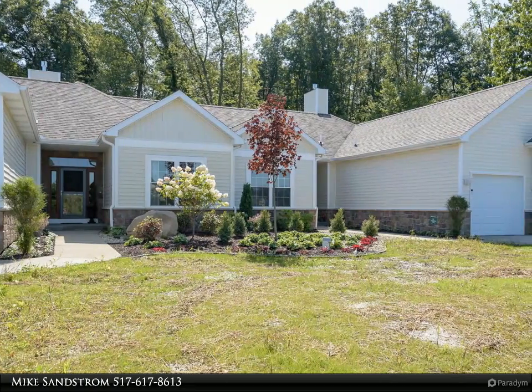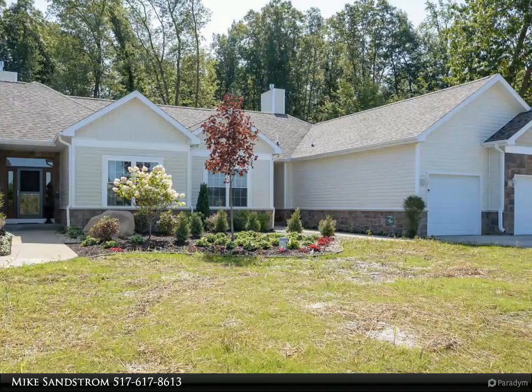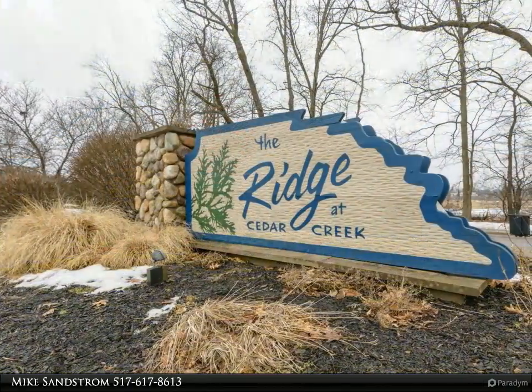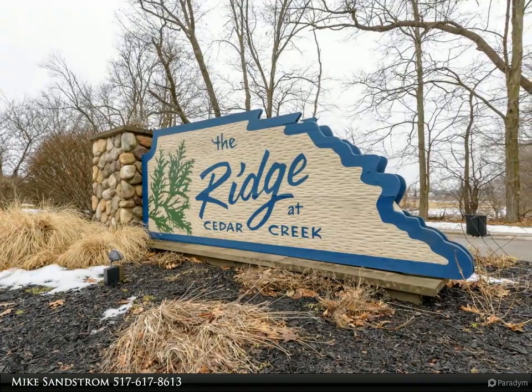This Yakua Realtors Property Video is presented by Mike Sandstrom. Welcome to the Ridge, where you can own this magnificent and spacious 1,556-square-foot home with 3 bedrooms and 2 full bathrooms.